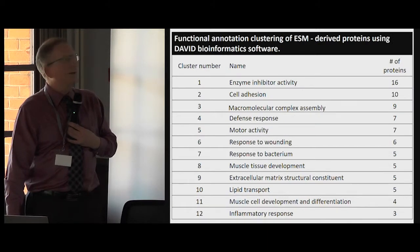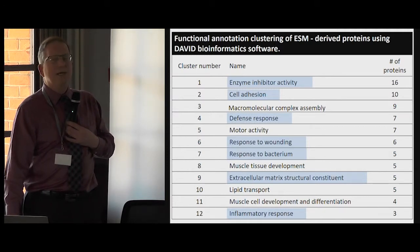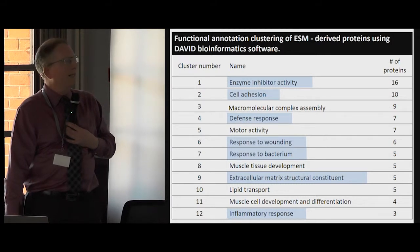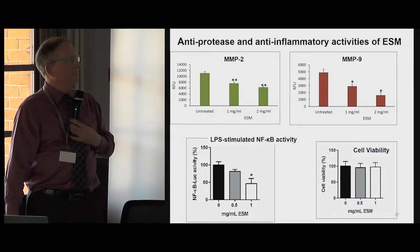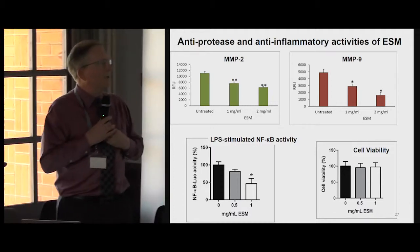We found more than 200 individual types of proteins identified in the eggshell membranes. When we tried to organize their function, we saw functionality related to inhibition of proteases, defense and antimicrobial activities, extracellular matrix constituents, and proteins related to the inflammatory response. All of these properties would be very useful in a healing environment. We quantified some of these activities. The upper panels show inhibition of matrix metalloproteinase activity — these are proteases that are active during wound healing. We also quantified some anti-inflammatory activities in a cell culture system.